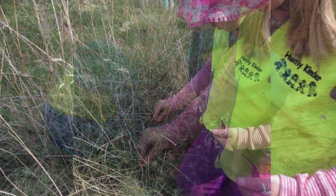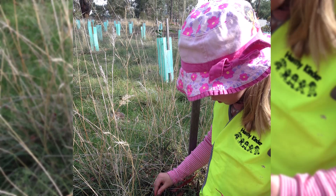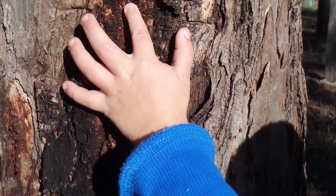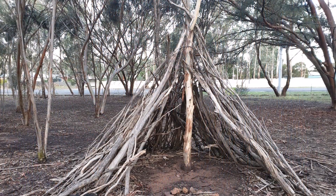Bushkinder is kindergarten that is held outdoors in the bush. Whatever the weather, children are encouraged to take the lead in playing, exploring and learning in a natural environment — no toys, no art supplies. The children benefit from using only what nature has provided as each season progresses.